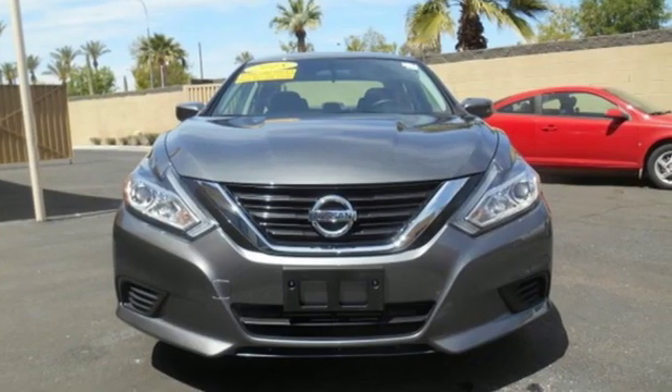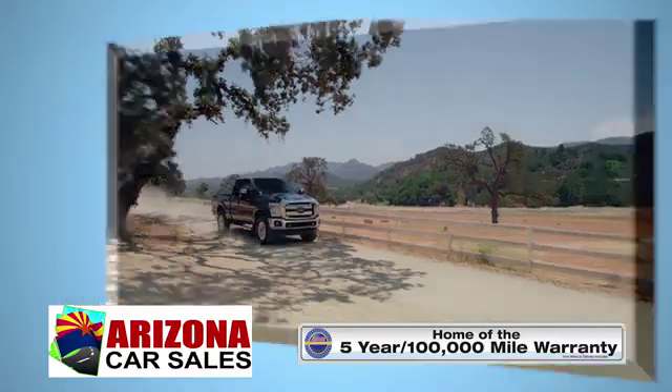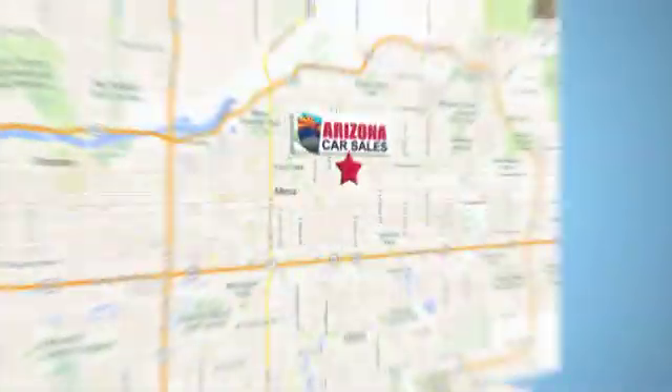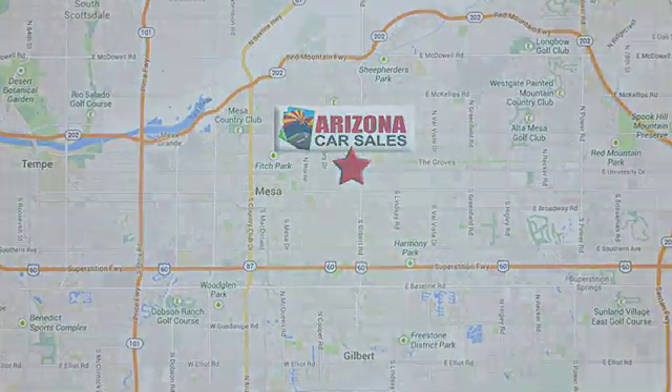Innovation. Excitement. Nissan. Hurry in today and see it for yourself. At Arizona Car Sales, you won't find a better vehicle for a better price. Conveniently located at 1648 East Main Street in Mesa, Arizona.